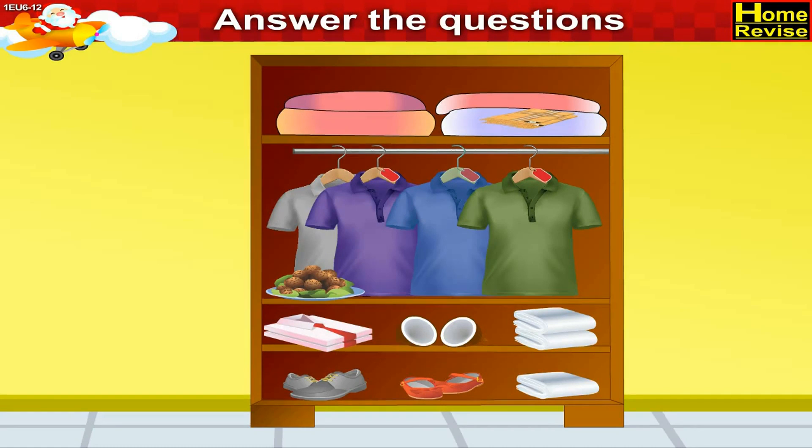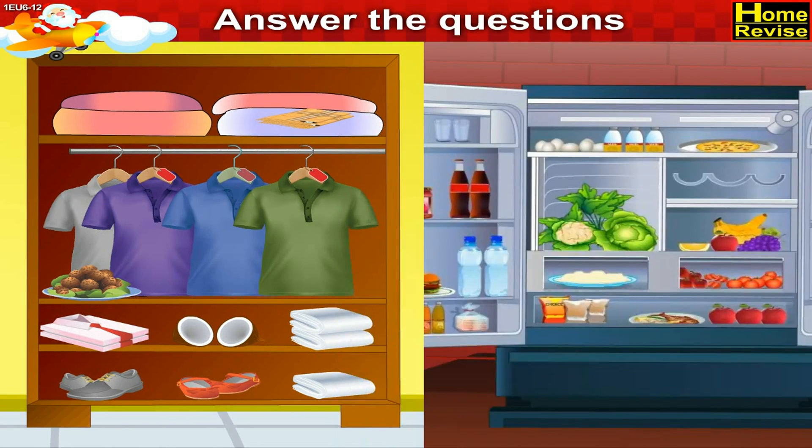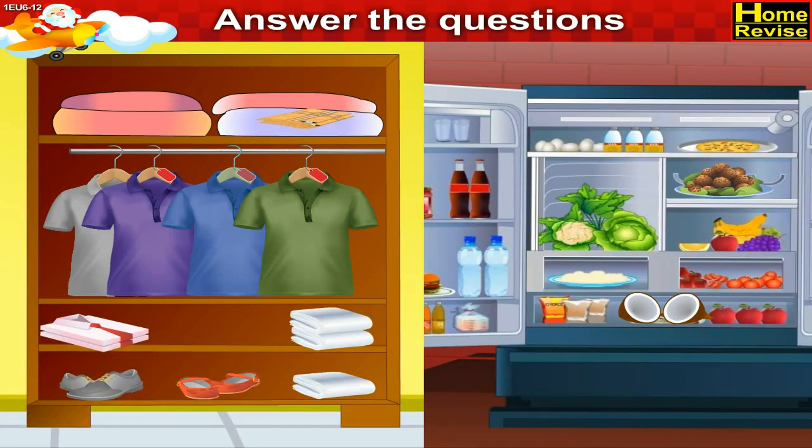In the next picture we see a coconut and a dish in the wardrobe. The coconut and dish belong to the refrigerator. You are right.